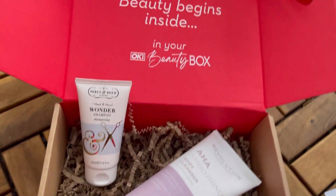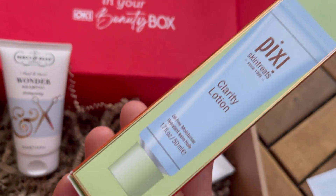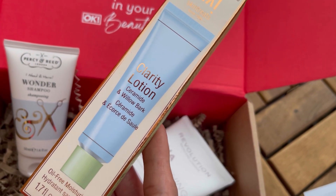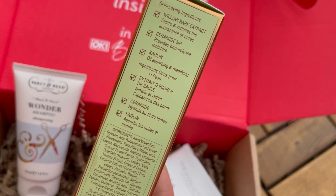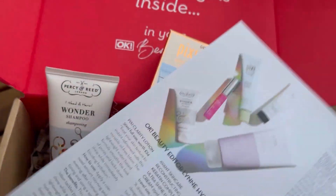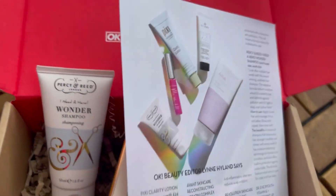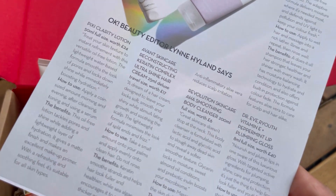The third item is the Pixie Skin Treats Clarity Lotion — an oil-free moisturizer, 50ml travel size. I've used Pixie before but mainly toners or makeup. This one has ceramide and willow bark extract, which clears and reduces the appearance of pores, and the ceramide provides time-release moisture with a cooling, oil-absorbing and mattifying function. The full size 50ml is worth 24 pounds — quite expensive!